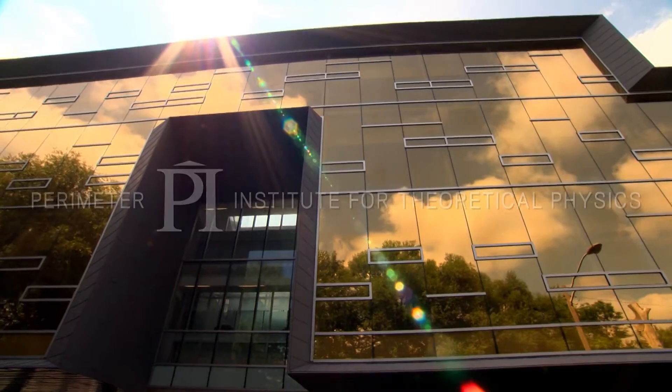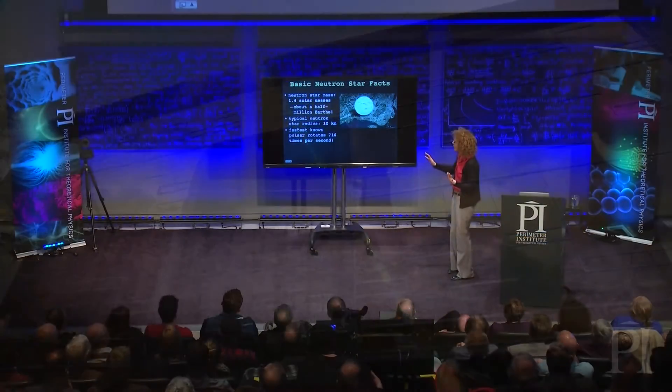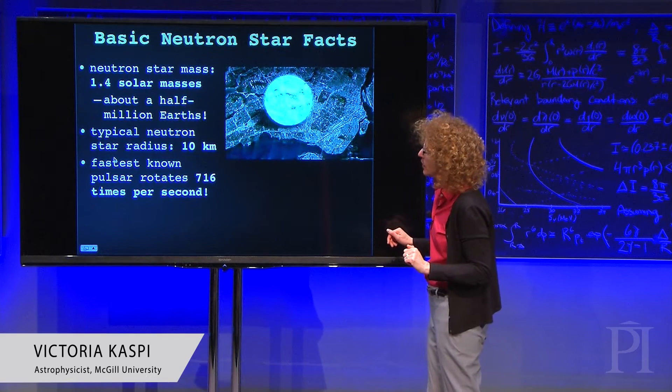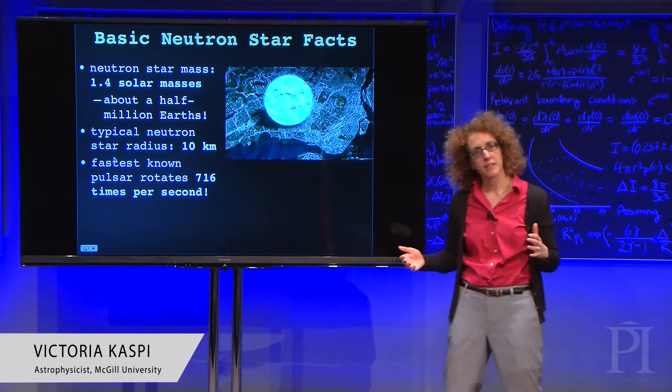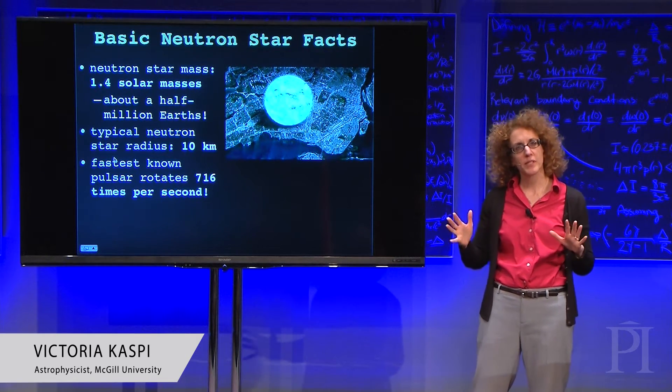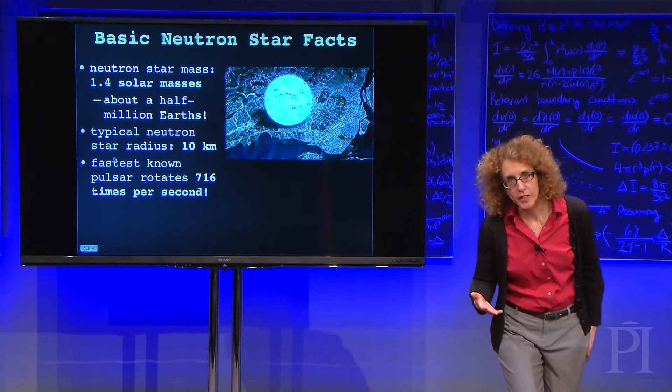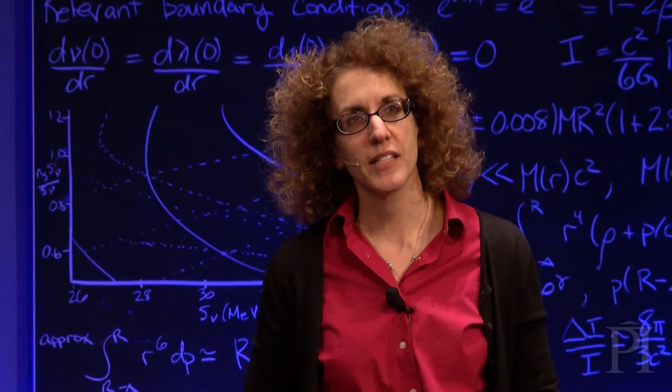So just a few basic neutron star facts. The mass — it's quite massive, typically 1.4 times more massive than the sun. That's not an intuitive number for everybody, so in Earth masses it's about half a million Earths, if that helps you out.